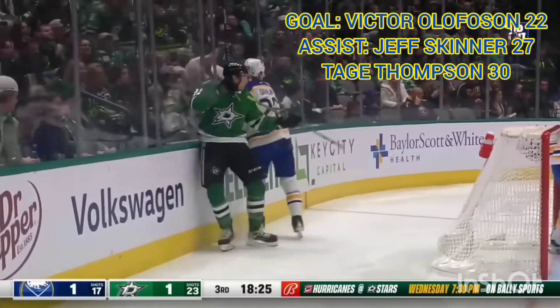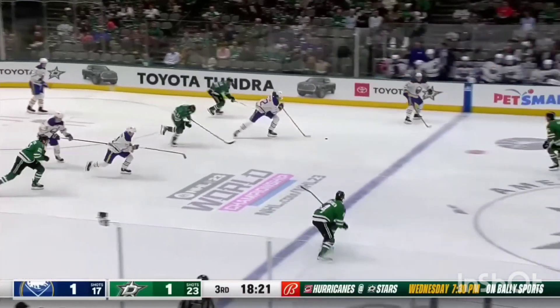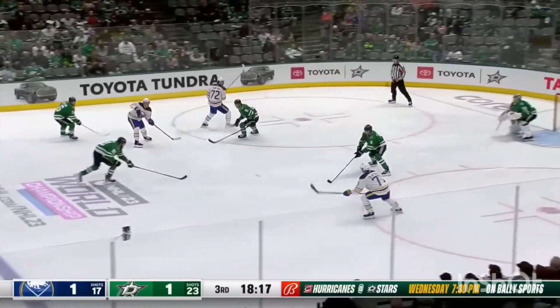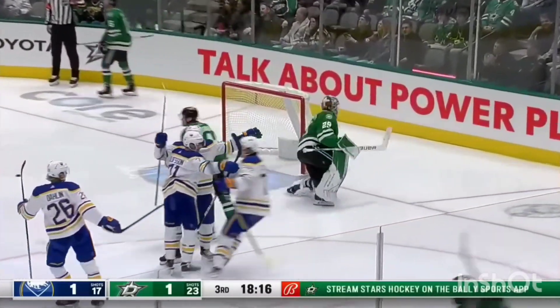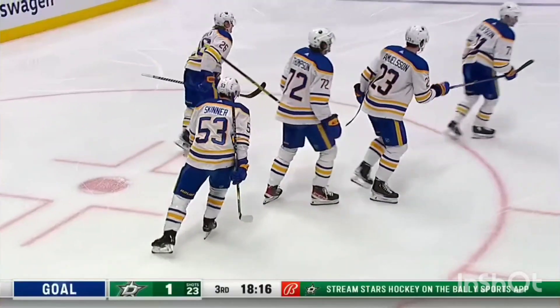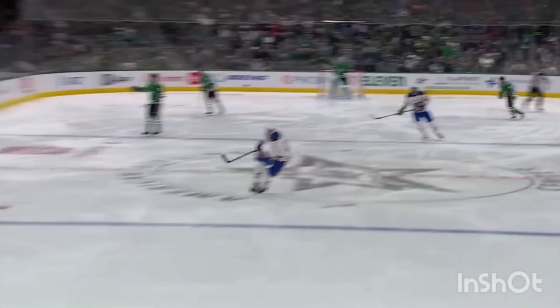Rasmus Dahlin is pressured by Robertson — Pawelski steals along the wall, back to turning it over again. Here's Tobson the other way — three-on-two Sabers, drop right side — SCORE! Olofsson! The rush from the Sabers into the attack zone, and Olofsson gets the tally. Sabers lead.